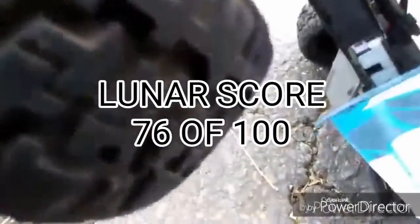Add it all together and the Lunar score is 76 points, close to the Slash's 79 points.